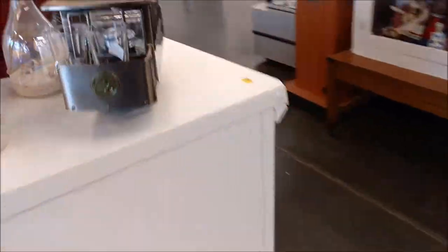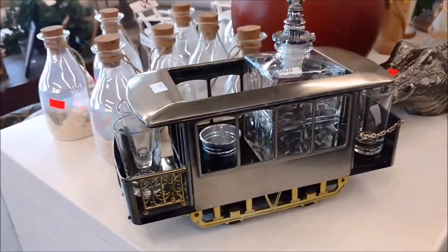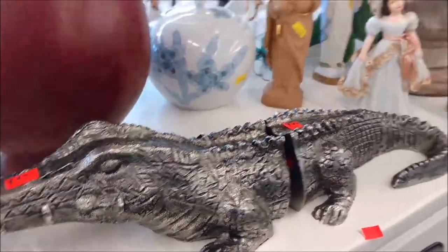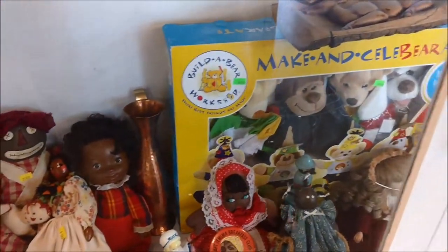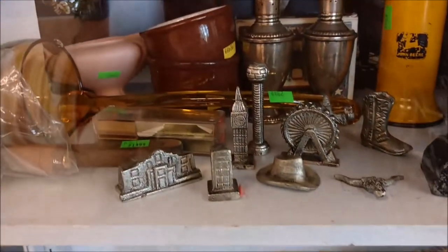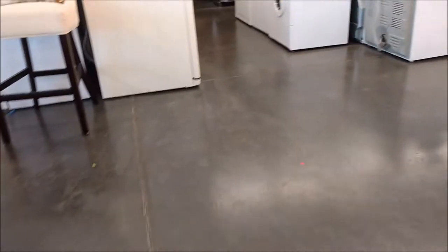It's always kind of a challenge to figure out the layout of a new store. This crocodile bookend was awesome — it was also $100. Do people go into thrift stores expecting to spend $100 on a set of bookends? It boggles my mind.